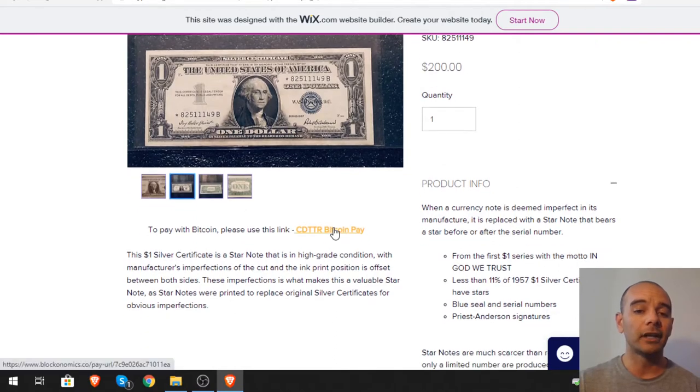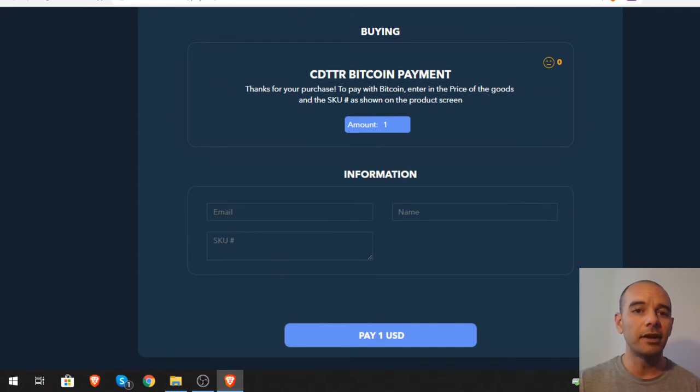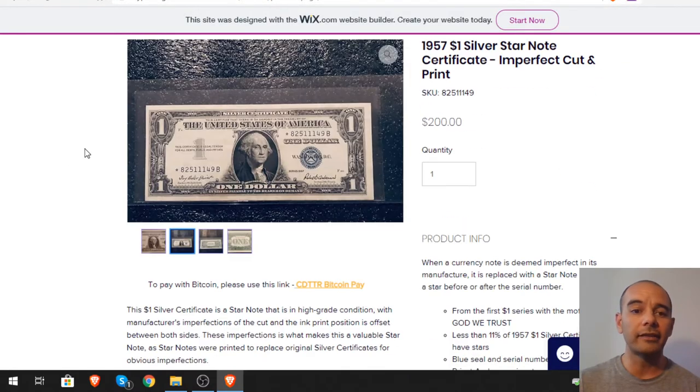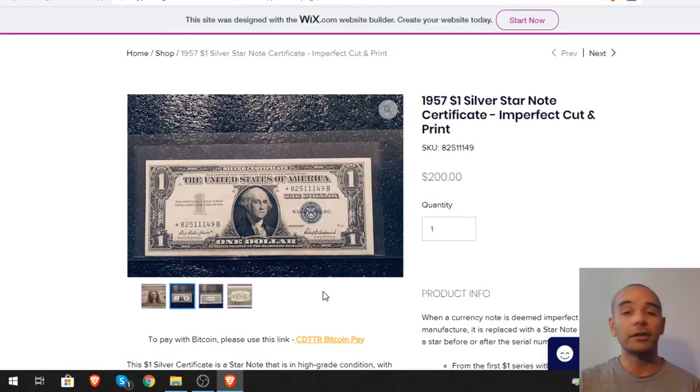All you have to do is click the gold Bitcoin-colored link and it takes you straight to the purchase page. You enter the SKU number, the price, your email and name, then pay with Bitcoin and you're good to go. It's a win-win-win situation — I'm selling for basically the same value I'd get at a store, but I'm receiving it in Bitcoin.